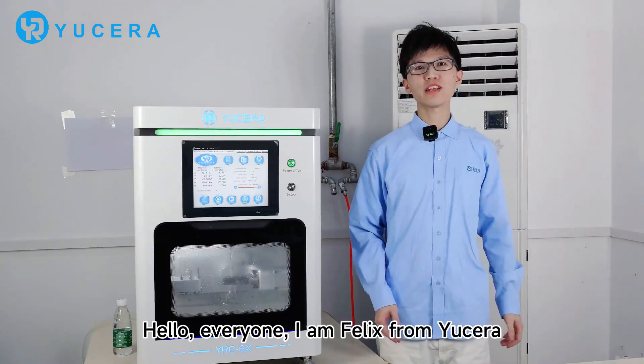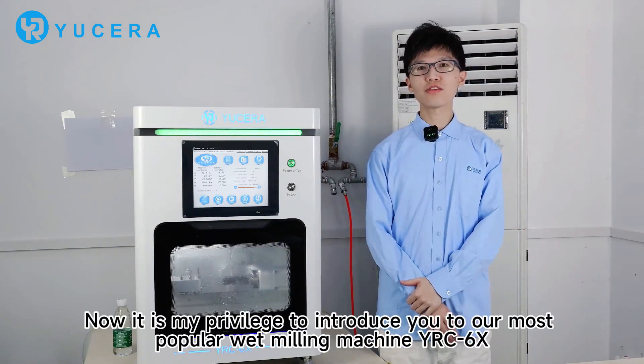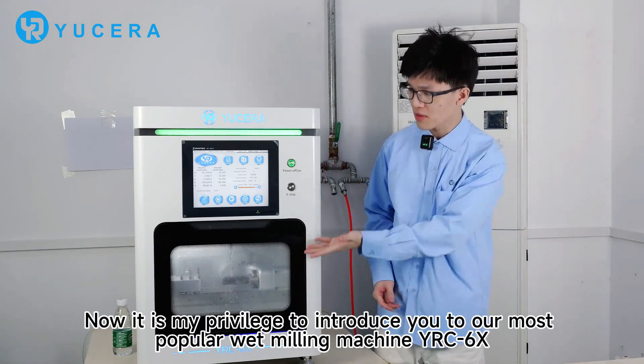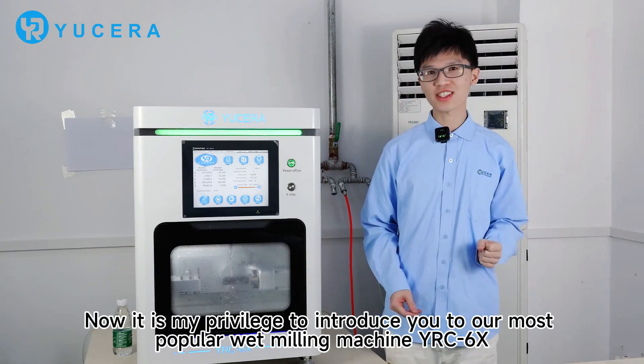Hello everyone. I am very pleased to show our popular desktop machine's success.